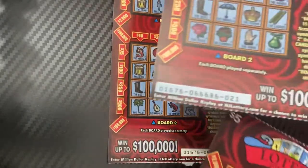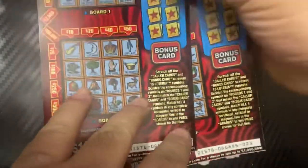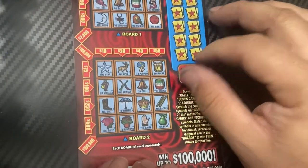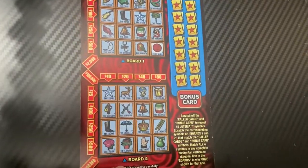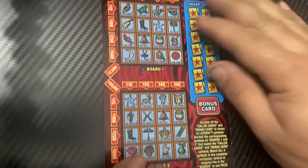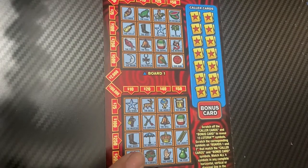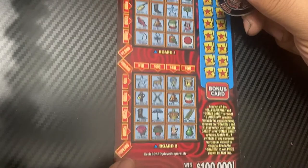Now for New Jersey we have the Loteria Grande, and I have tickets 21, 22, 23 - so three in a row. Let's see if New Jersey can get some wins. We'll be using the Fire Scratchers coin, first on ticket 21.